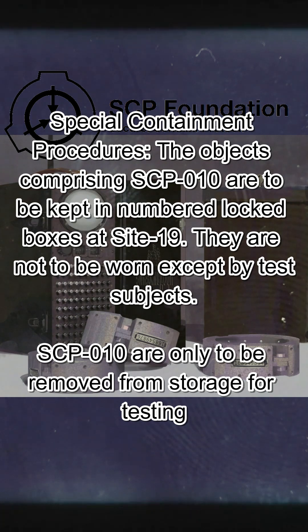Special Containment Procedures. The objects comprising SCP-010 are to be kept in numbered locked boxes at Site-19. They are not to be worn except by test subjects. SCP-010 are only to be removed from storage for testing.